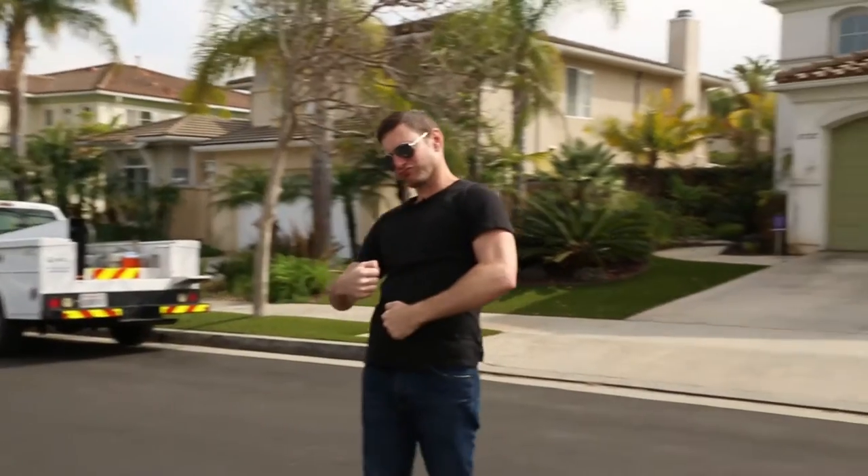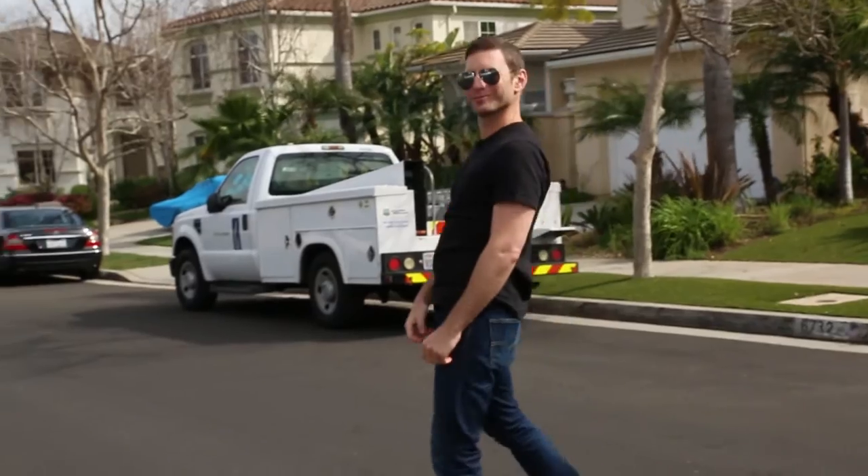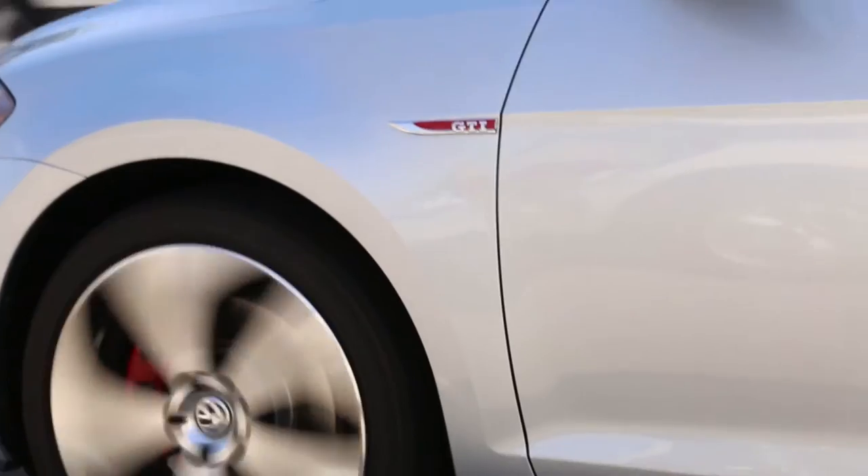SiloJet's great. I put it on my wife's car, my dad's car, my sister-in-law's car. I'll put it on your car. I love you SiloJet. We love you SiloJet.